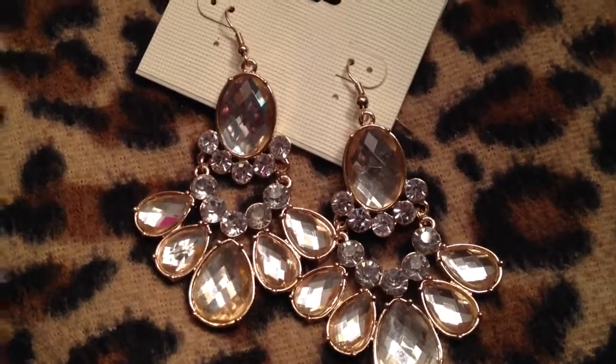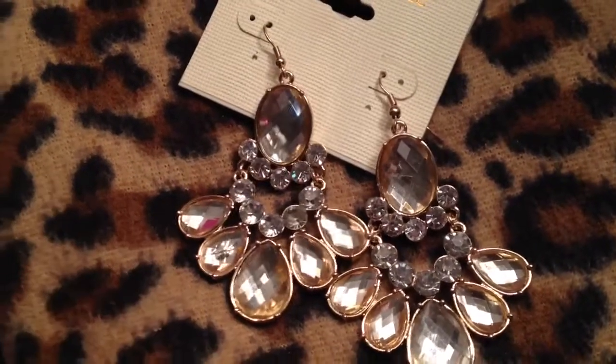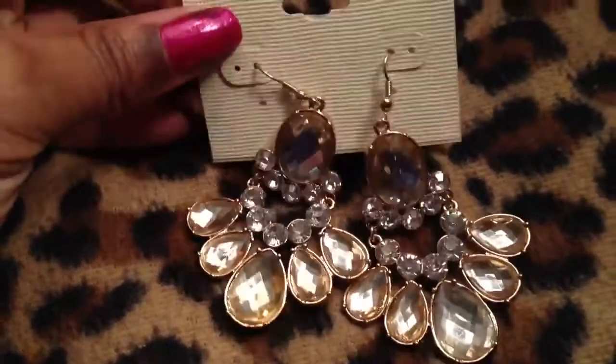Hello Glamazons, this is part two of my jewelry haul. I'm going to continue with jewelry from Burlington Coat Factory and the stuff I picked up from Charming Charlie. So let's get started.